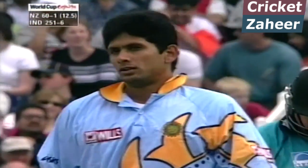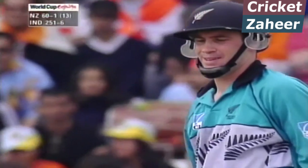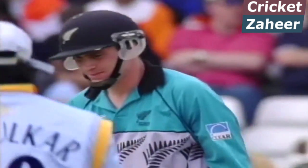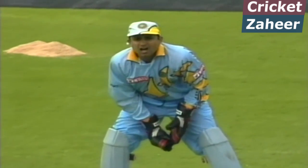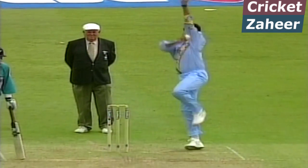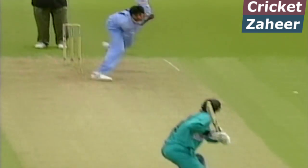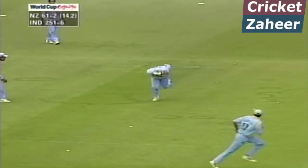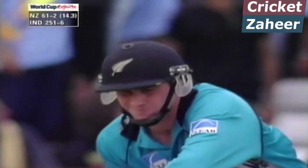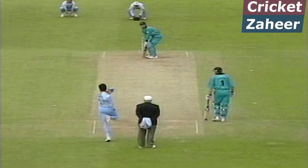More pace on that one. Thirty overs completed. 60 for one New Zealand. Seen movement again for Prasad — he literally directs that seam down onto the pitch. All good bowlers do. Brilliant. Usually is a good cricket pitch at Trent Bridge, just keeps the bowler interested.